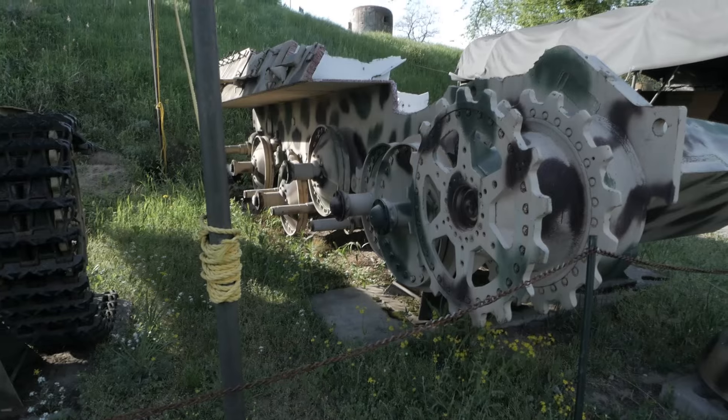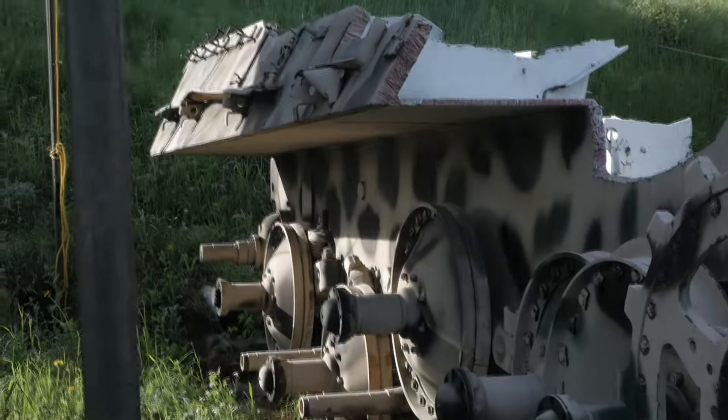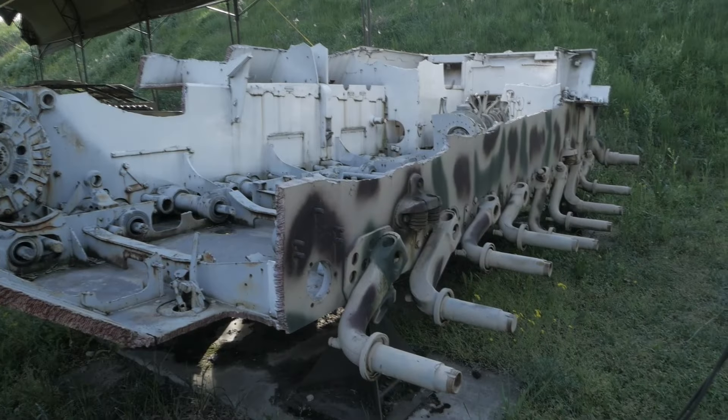The discovery of this Panther hull in Volka Kostomska, even in its damaged state, represents an important piece of military history, reflecting the intense battles that took place on Polish soil during World War II.